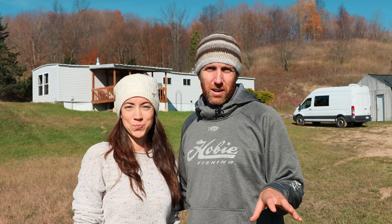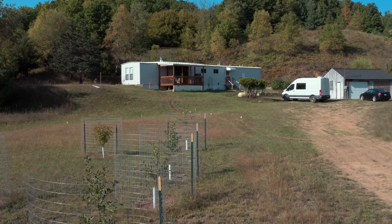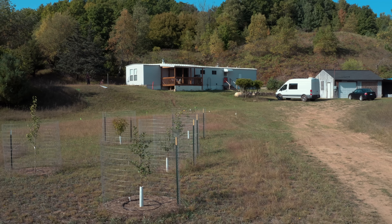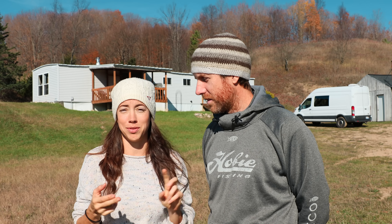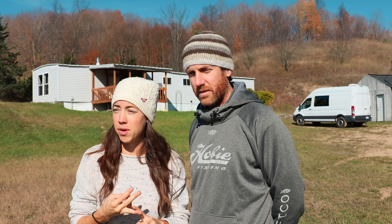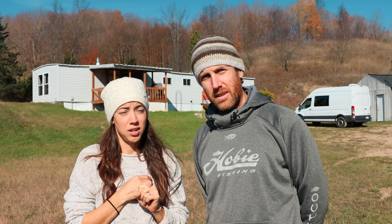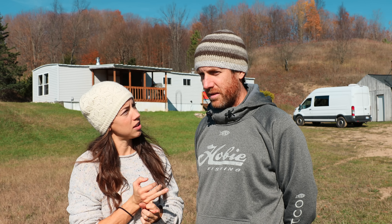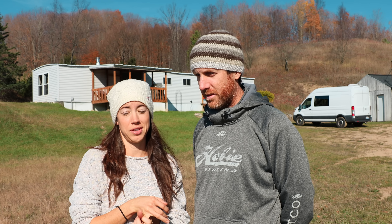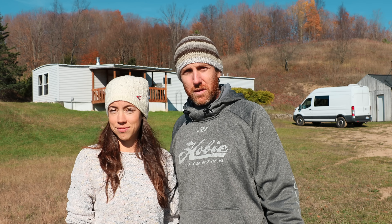One of the only exterior improvements we've done thus far on the property is to plant this little grove of fruit trees right in front of us. We planted two pear, one peach, and four apple. Next spring we hope to plant a couple of cherries, maybe a plum, maybe this awesome thing called pawpaw, some thistleberry, mulberry, and then some bushes — lots of blueberries and raspberries. Our long-term plans for this area is to grow what is called a permaculture food forest.